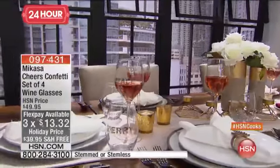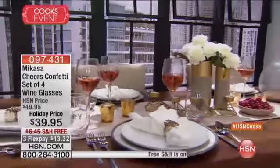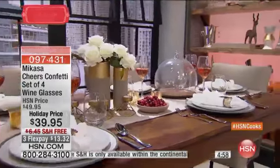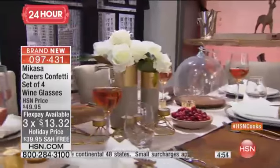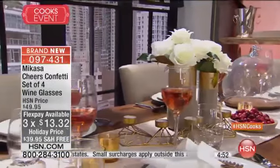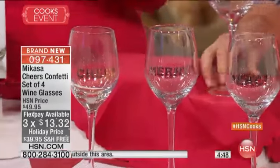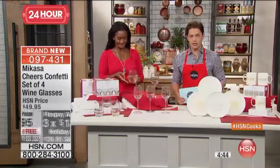By the way, I love stemless glasses for water in the morning as well, for water at the dinner table as well. And you don't choose today. So I want you to see, other than choosing between stemmed and stemless, you get these wonderful holiday message glasses. Everybody gets a set of four, and what they have written on them are Cheers, Merry, Peace, and Joy. It's a four-piece set for $13 and change on Flex.